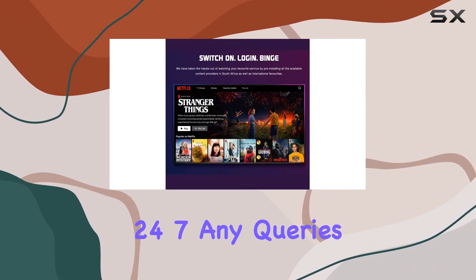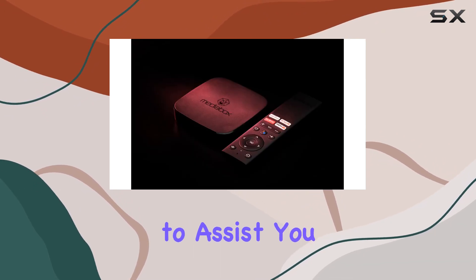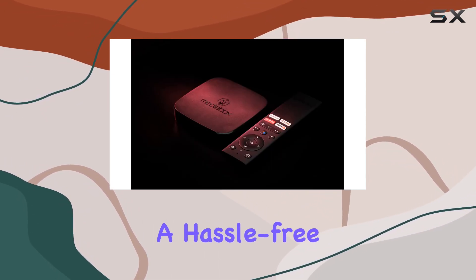When it comes to customer support, Media Box has you covered 24/7. Any queries or issues and they're there to assist you promptly, ensuring a hassle-free streaming experience.